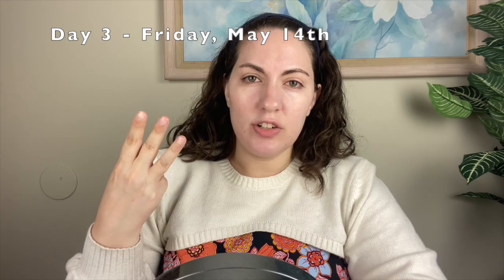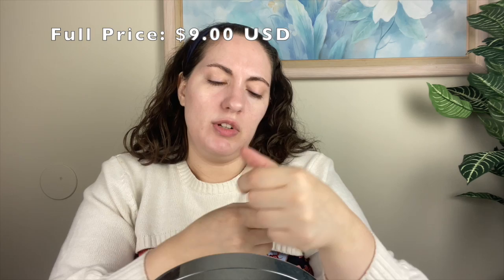On day three of Foundation Week, I tried out the Makeup Revolution Fast Base Stick Foundation because of its glowing reviews from Miss Smokey Glow, who I love, and because I've been looking for a stick foundation to hopefully make for a quick and easy early morning makeup look.